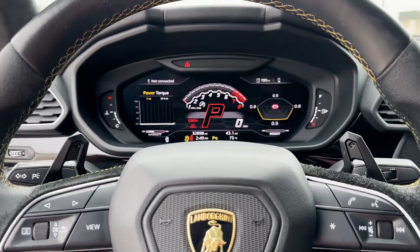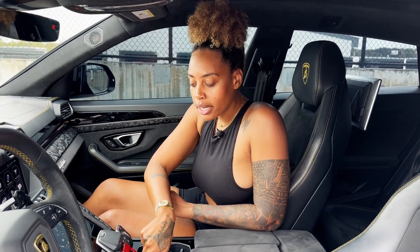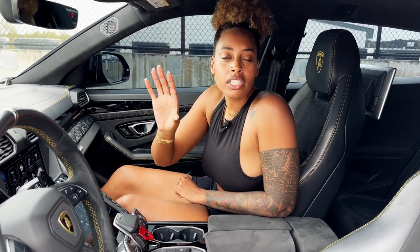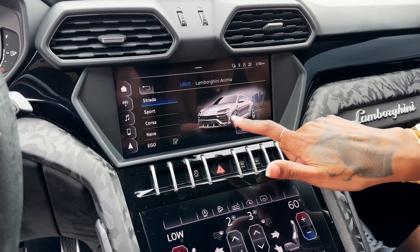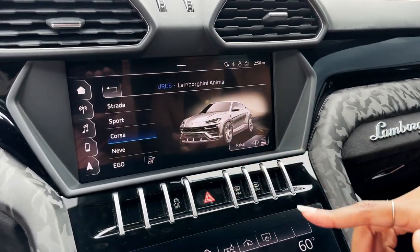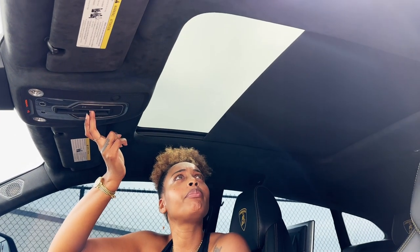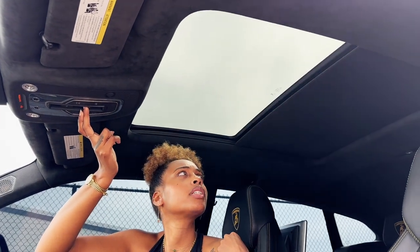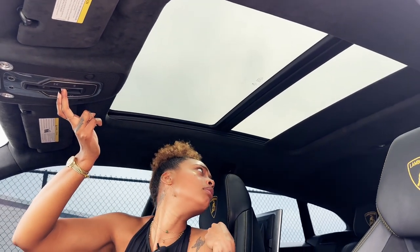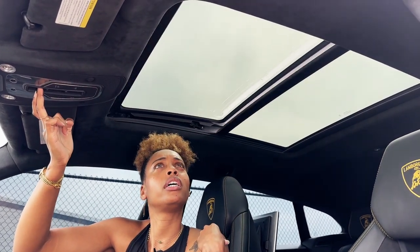The gauge cluster is one of the most configurable I've ever seen. If you don't know Italian, Lamborghini thought about you — when you change your drive mode, it changes the picture of your car so you can figure out whether you're on the street, on the track, or in the snow. It's really cool. Also, I forgot to tell you — there is a sunroof. The sun can be beaming on me. It's pretty big, and it opens.